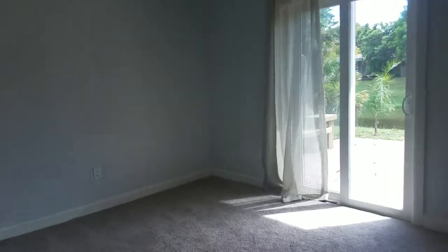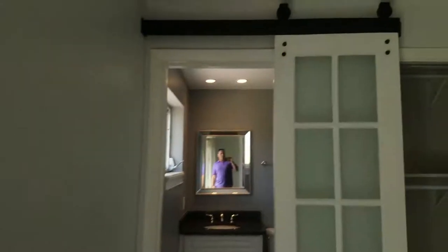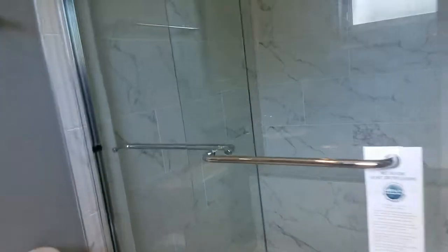And this is the master. New slider walking out to the water — it's a great view from the master. Cool barn door there for the bathroom. Look at that cool shower — that's a big shower. There's a little tub and a little vanity, but you've got a big shower.